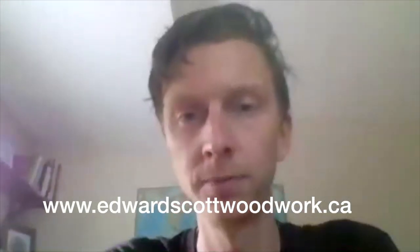If someone were to connect with you to give you a project, how would they do that? I do have a website — it's www.edwardscottwoodwork.ca. You can reach out to me there.